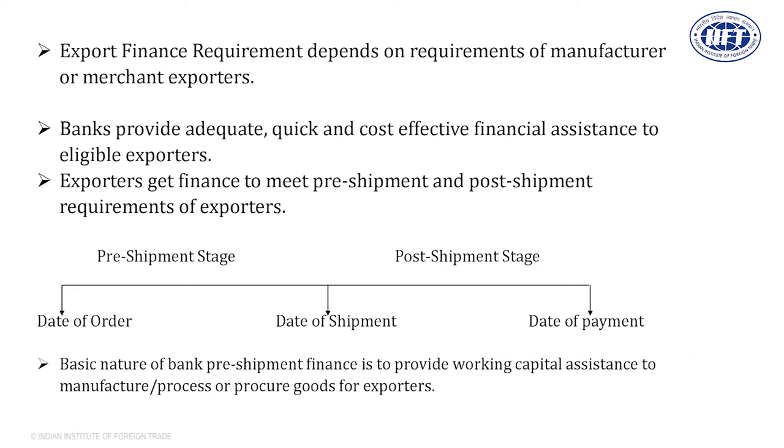In the post-shipment stage, the exporter has only documents, and the bank will provide finance against these documents. In the pre-shipment stage, you have goods at various stages of manufacturing; at the post-shipment stage, you have documents. The bank provides finance depending upon the activity of the exporter. If the exporter is a manufacturer-exporter, then finance will be provided by the bank for acquiring raw material, processing, finishing, local transportation of goods, till the date of shipment.